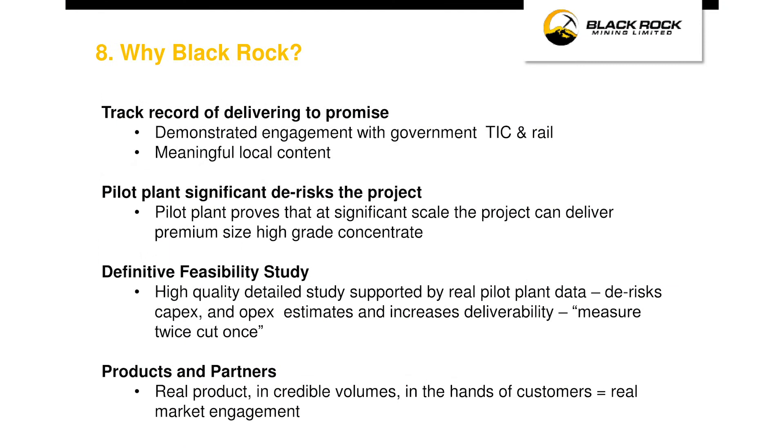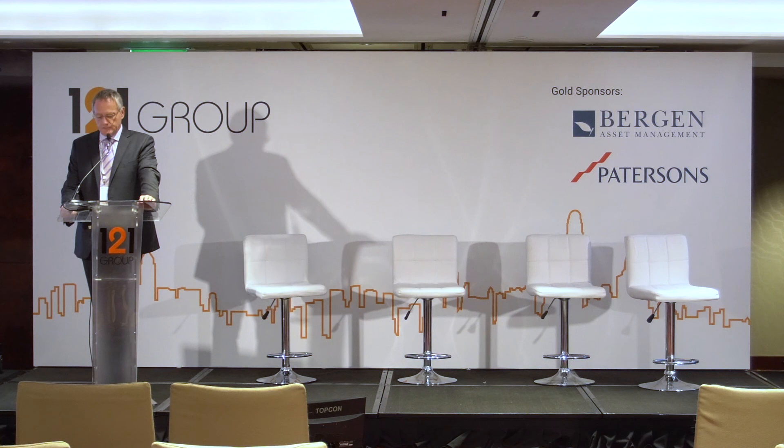To wrap up — why BlackRock? First, we've got low CapEx, because we've got an ore body that lets us do it and we've done enough engineering work to prove the numbers are real. Second, it's high margin — we've got low costs, an ore body that supports them, and a product unique in its flake size distribution and purity. And finally, we've got low technical risk because we've done the work. We have a very simple flow sheet that allows easy execution in the field and improves our capacity to operate. That's BlackRock — thank you.